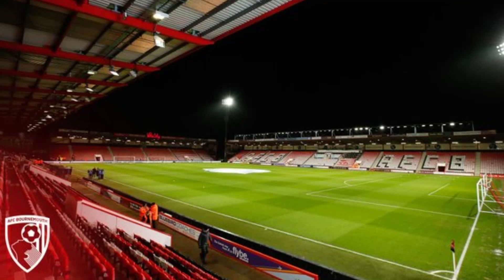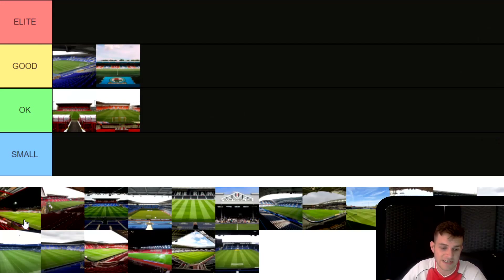Next up is Bournemouth's ground. This one has obviously been up and down the divisions — it was a Premier League ground for five seasons, believe it or not, and they only held about 12,000 or 13,000. Even now they're in the Championship, I still think it's relatively small for this level — this is sort of a League One ground. I've got massive respect for Bournemouth and I think they'll be one of the favourites to go up this year, but the stadium they really need to expand. I'm sorry Bournemouth fans, I'm going to have to go Small.